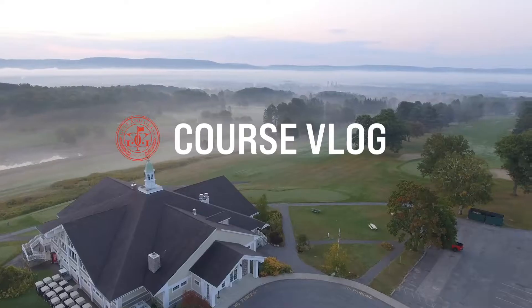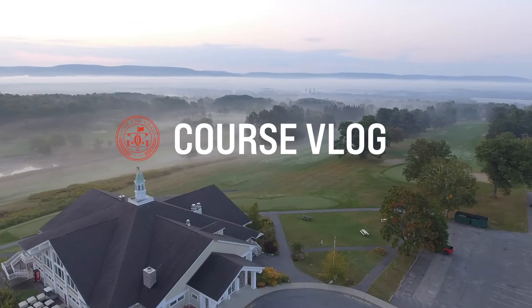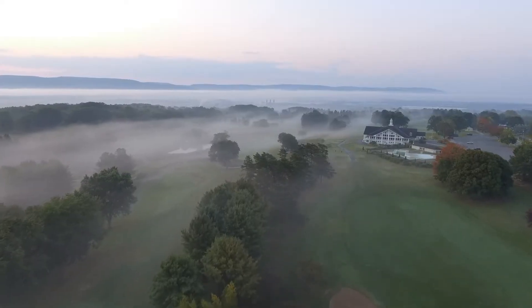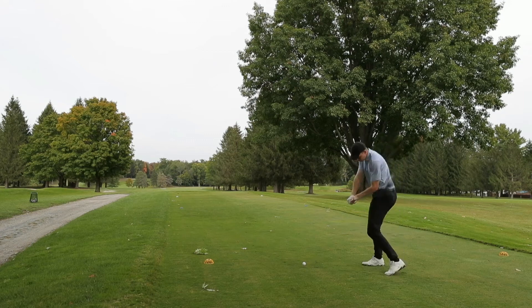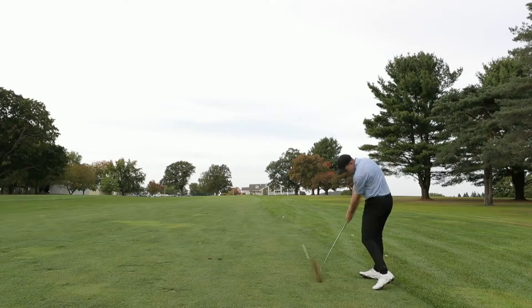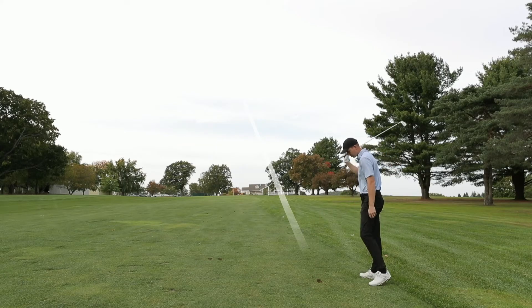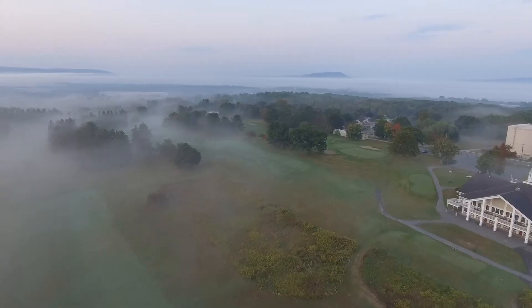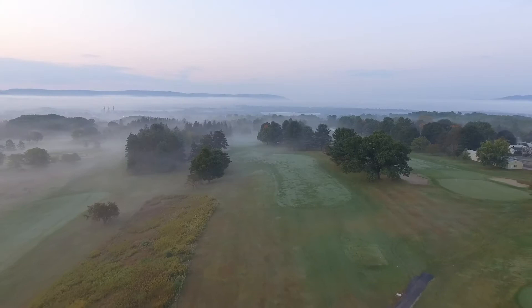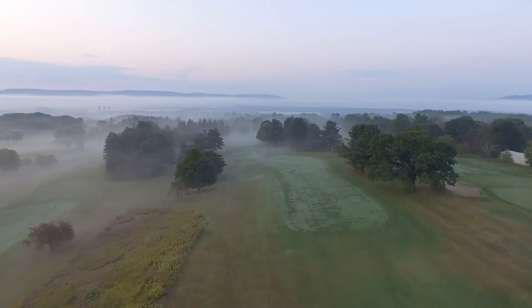Welcome back to the Golf and Grass Course Vlog. Today we're at Berkshire Hills Country Club for the back nine. If you missed the front nine, I'll leave a link in the description. The back nine is pretty special to me — it's a place where you can really go low. I've seen a lot of good numbers shot here. It's got a couple of short par fours and some tight fairways, but all in all it's a really fun course to play.